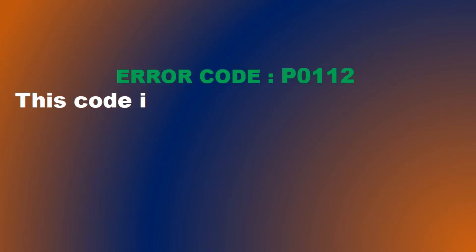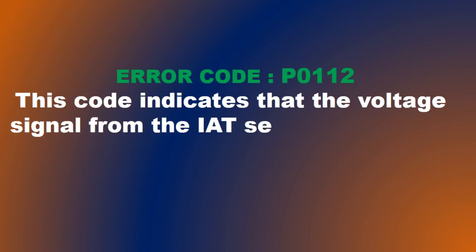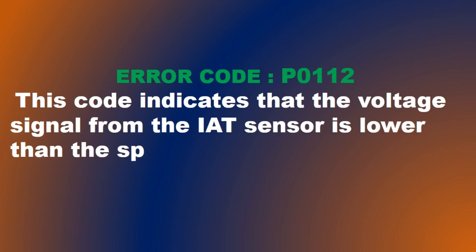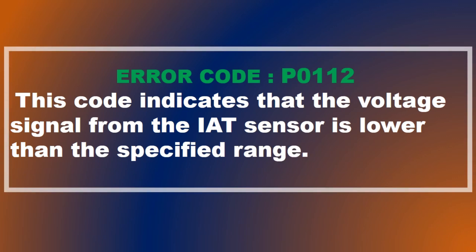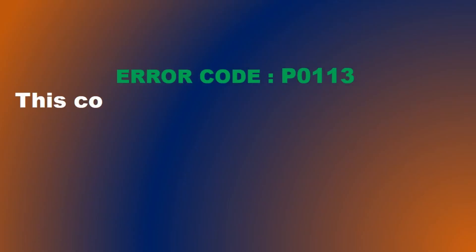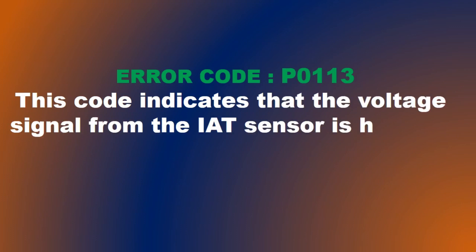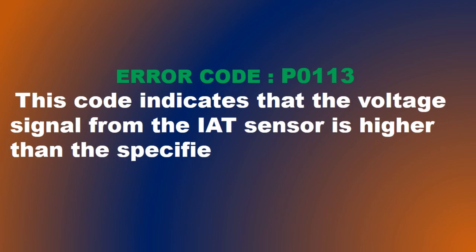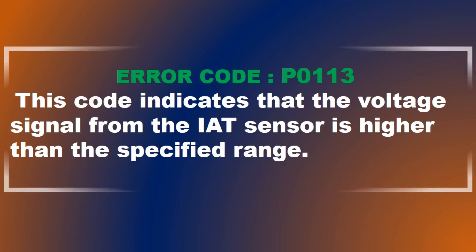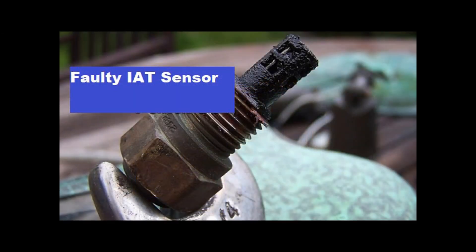P0112 — Intake Air Temperature Circuit Low Input: This code indicates that the voltage signal from the IAT sensor is lower than the specified range. It can be caused by a short circuit, a faulty IAT sensor, or a problem with the wiring. P0113 — Intake Air Temperature Circuit High Input: This code indicates that the voltage signal from the IAT sensor is higher than the specified range. It can be caused by a faulty sensor, a problem with the wiring, or a malfunctioning ECU.